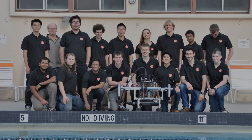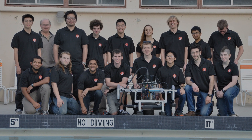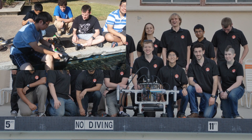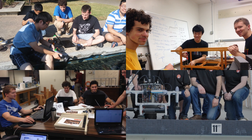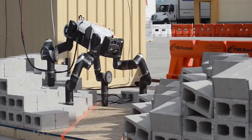Our team is currently comprised of more than 20 undergraduates spanning all of the departments here at Caltech. The team is divided into four subteams: electrical, mechanical, programming, and most importantly fundraising. Our faculty mentor is Professor Joel Burdick, who specializes in robotics, kinematics, mechanical systems, and control.